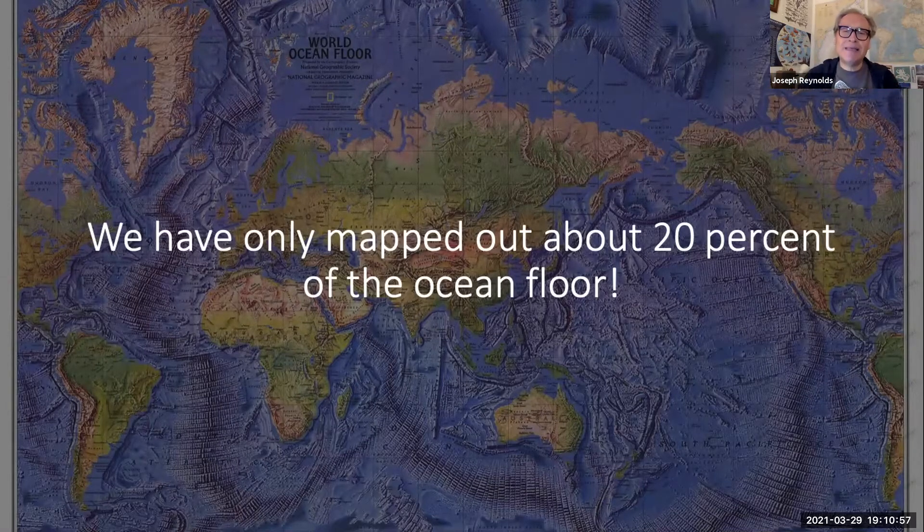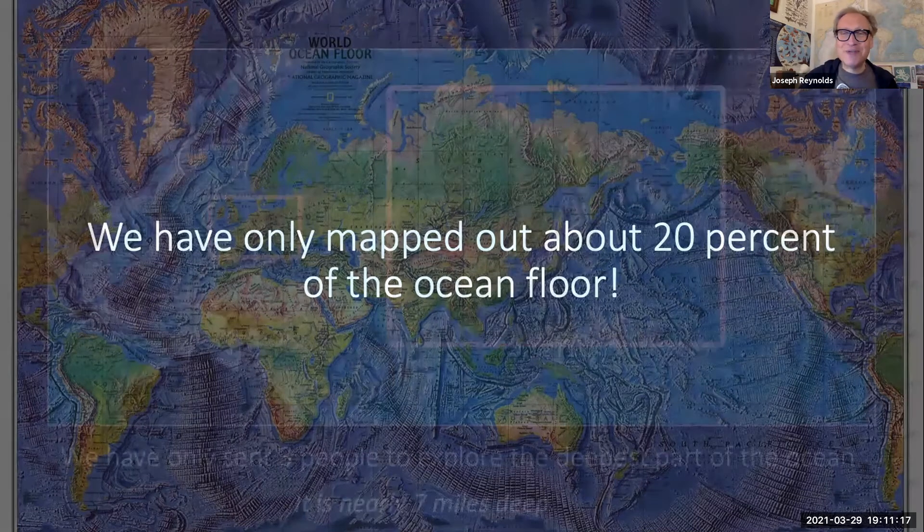We've mapped out the Moon completely, and we're doing a great job mapping out Mars. But when it comes to our own planet — the blue planet — we've only mapped out about 20% of the ocean floor. So if you're looking at that ocean floor map and thinking it looks fully mapped, a lot of that is guesswork.